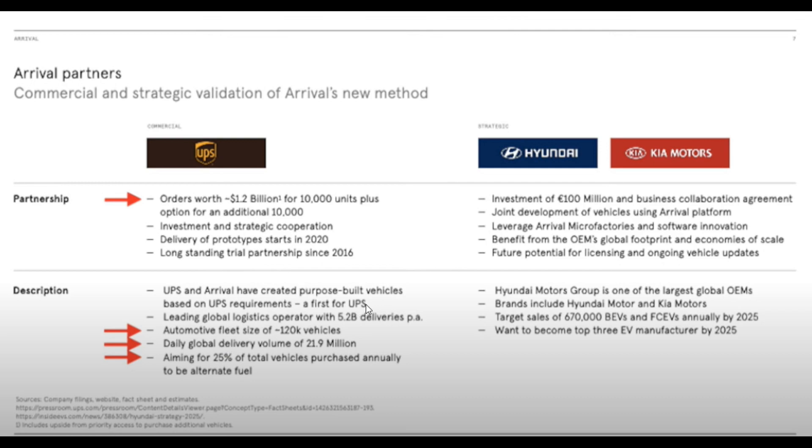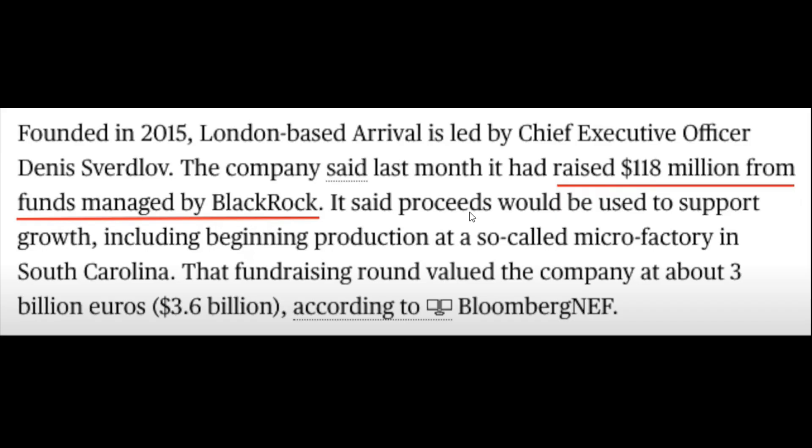UPS already has an automated fleet size of 120,000 vehicles and they're aiming for a volume of 21.9 million vehicles, targeting about 25 vehicle purchases annually from this company. Additional partners include Hyundai and Kia Motors, which will add further sales to the business. BlackRock is also supporting them — I found that information and just wanted to share it with you guys.